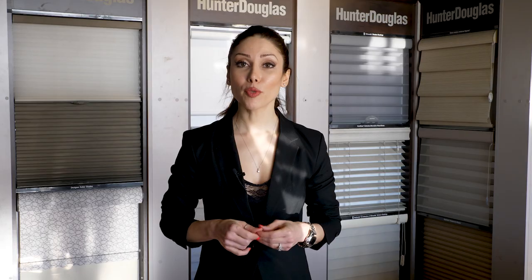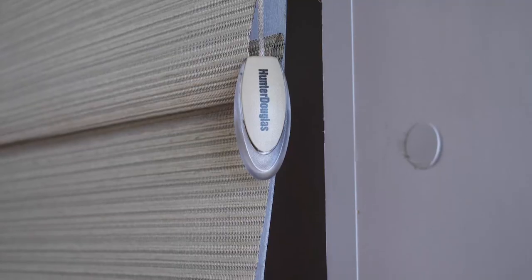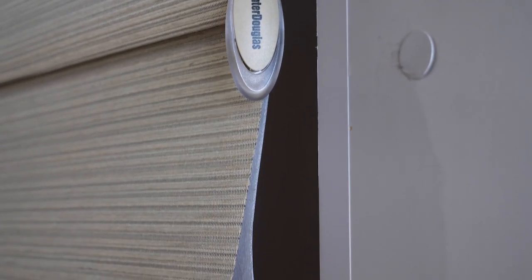In general, to cover windows and doors we have three options. The first option is blinds, and blinds are usually made of very hard material such as wood, vinyl, or aluminum. The second option is shades, and shades are made of softer material or fabrics. The last option is curtains and custom draperies, and I'm not going to talk about that in this video.